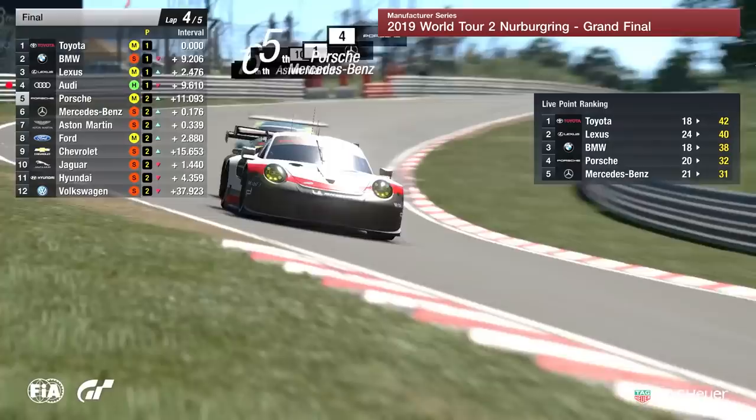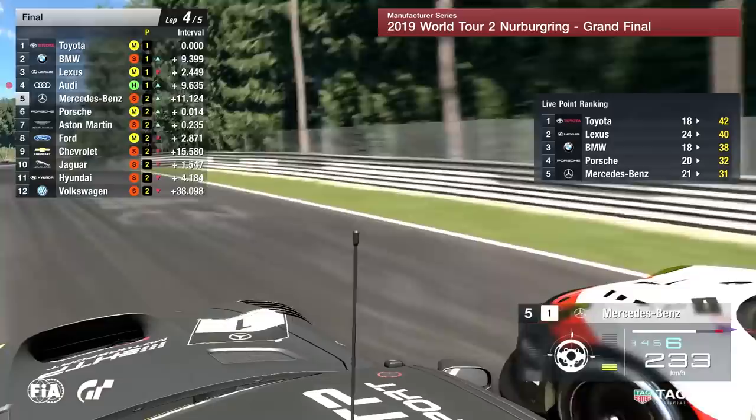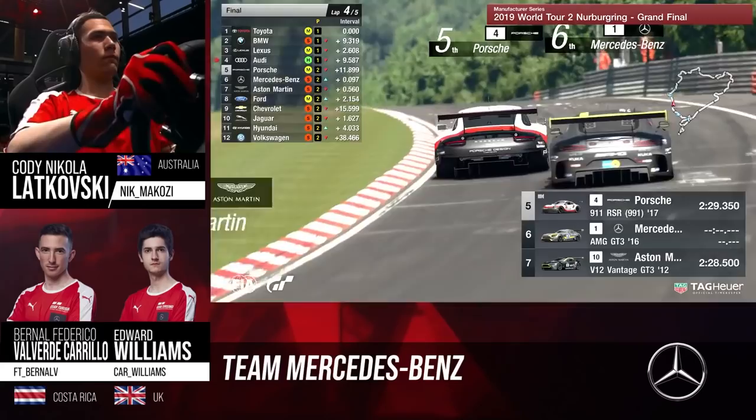We know Mercedes and Aston are both very quick in a straight line and seem to make passes coming down to Aremberg. Over the brow of the hill into Flagpunst, we go side by side — Porsche on the inside, Mercedes on the outside. Porsche holds onto track position as things stand. We look at the Mercedes with Lukoski behind the wheel — he goes towards the outside line, he's got so much more pace on these softer tires. It's only going to be a matter of time, still running side by side.